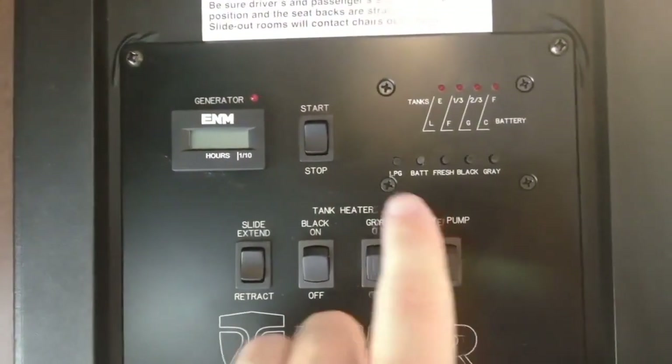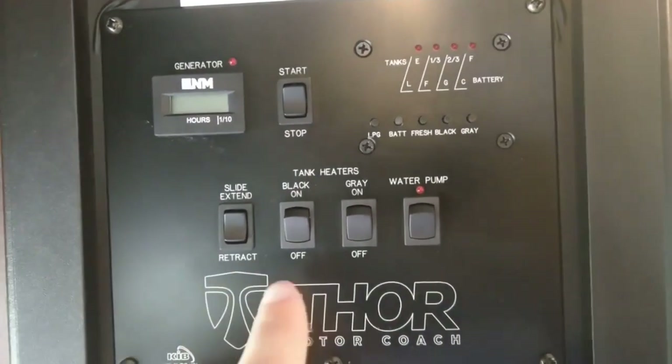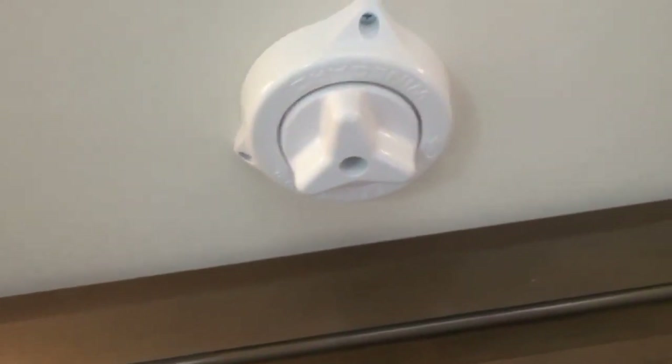Here's our control unit — we've got our LP, gas, and fresh tanks. We've got the slide control and the water pump. There's a little storage cabinet here, a cabinet up over the top of the door, and two cabinets up on top. We have a Sony Blu-Ray DVD player, and up on the ceiling we also have our control for our antenna system — it's a WineGuard antenna.